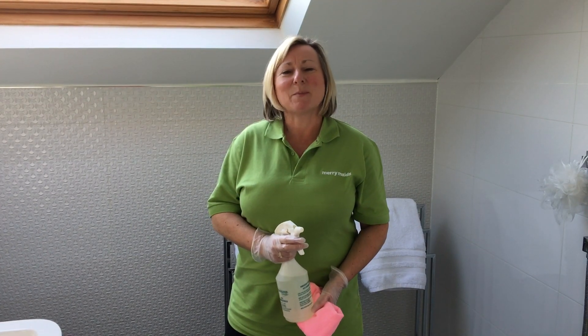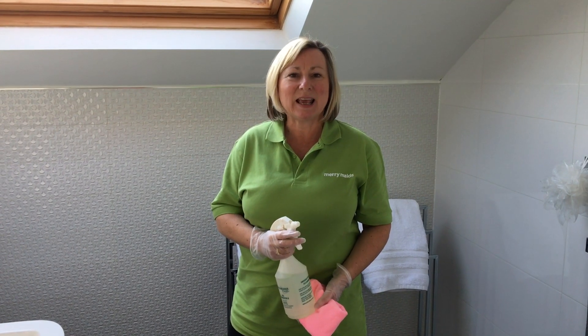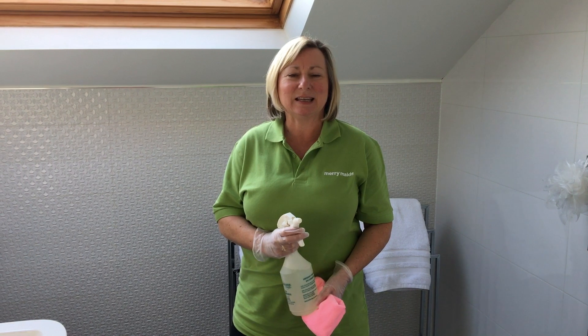Hello, welcome to Thursday at Merry Maids. My name is Nicky and I've been a Merry Maids owner for 18 years.